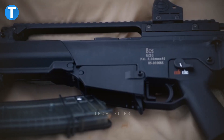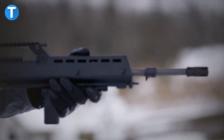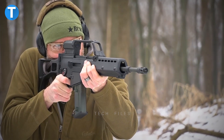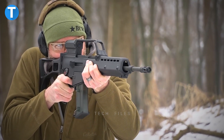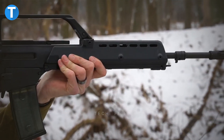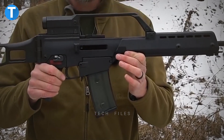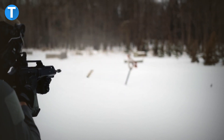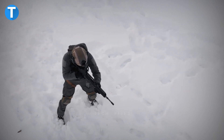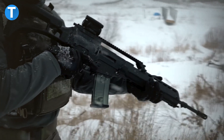HK G36. The Heckler & Koch G36 is a selective-fire 5.56x45mm assault rifle that fires from a closed rotary bolt. It is gas-powered and can be fed either from a detachable box magazine that holds 30 rounds or from a C-Mag drum magazine that holds 100 rounds. The G36 has a standard layout and a modular system that includes a receiver and buttstock assembly, the bolt carrier group with the bolt, and the return mechanism and guide rod.